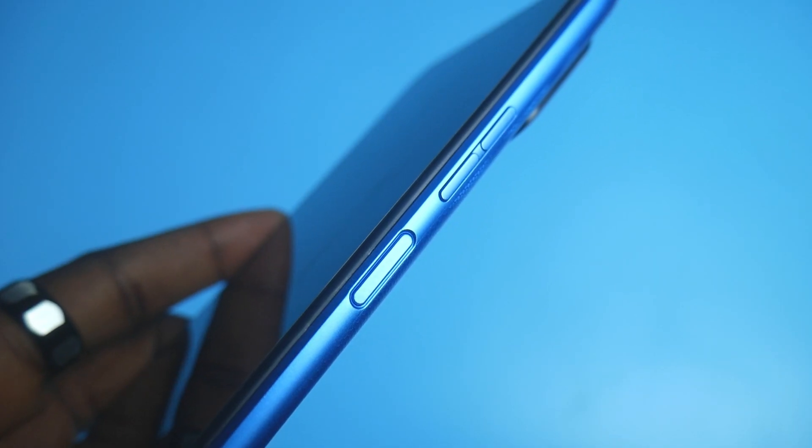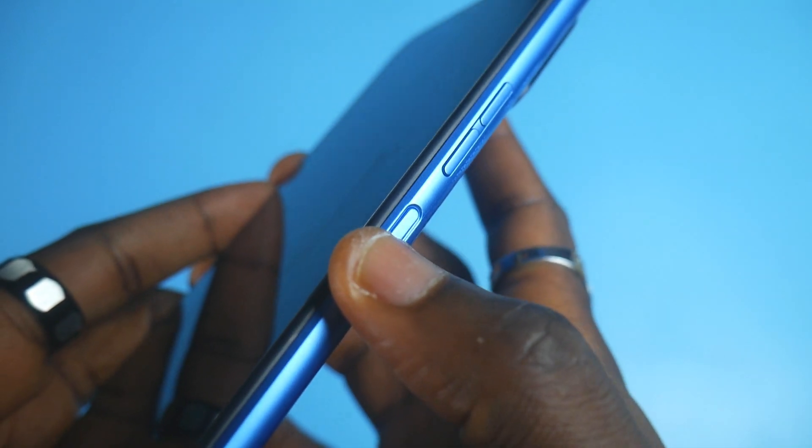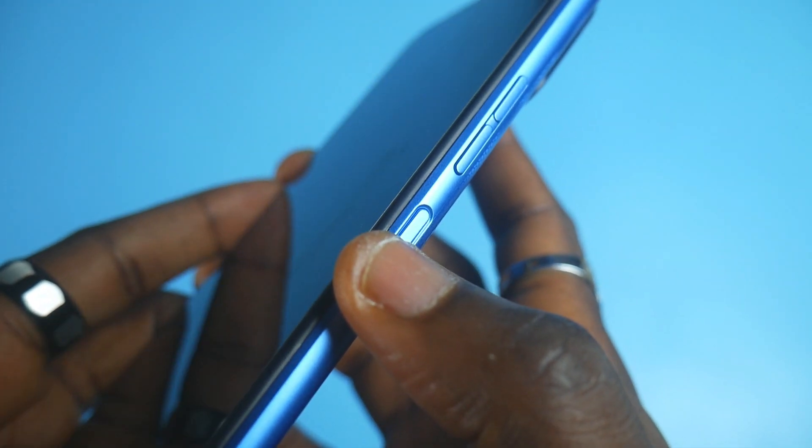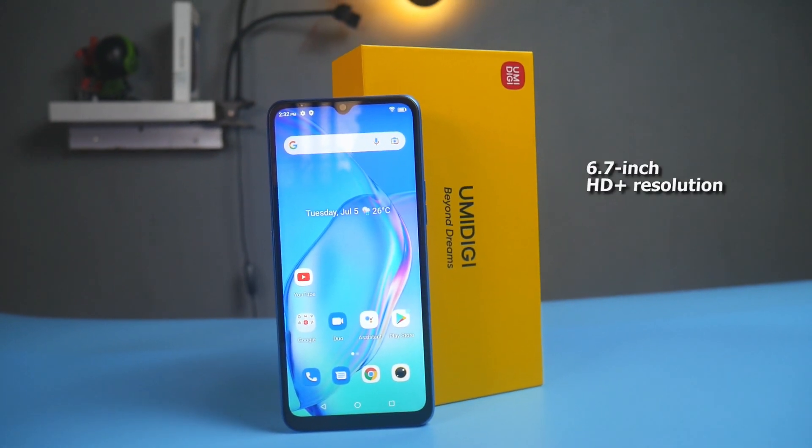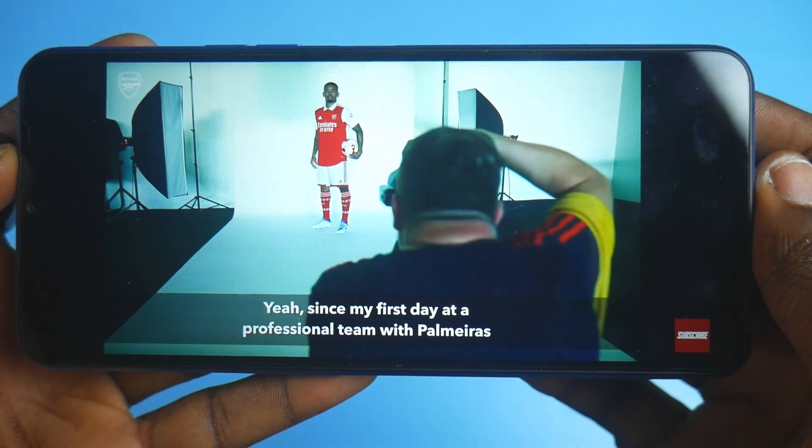The phone does not have a fingerprint sensor. On the right, you have the volume buttons and power button. The YumuDigi Power 7S has a 6.7-inch HD Plus display, and the notch inside holds the 8MP selfie camera. The phone can do face unlock for security purposes, although it does so slowly.